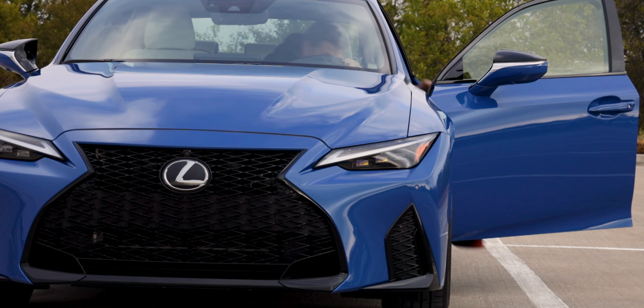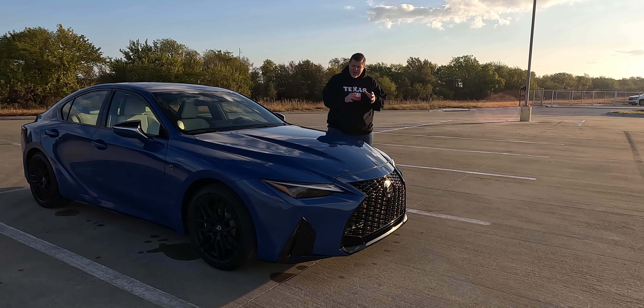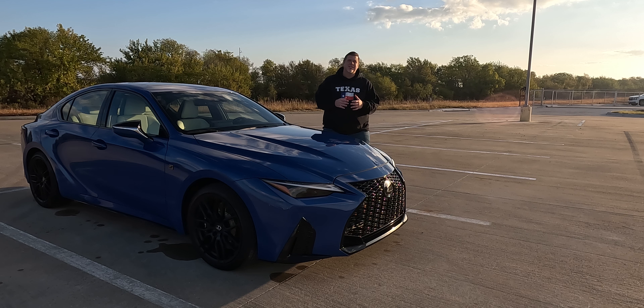For over two decades, the IS has been the ultimate connection between car enthusiasts and Lexus. In 2021, Lexus took this legacy to a new level with the launch of the all-new IS.